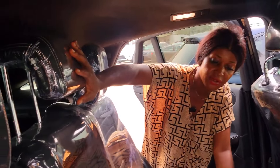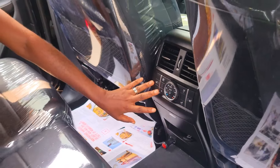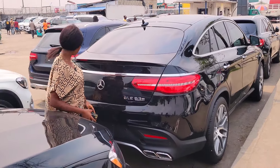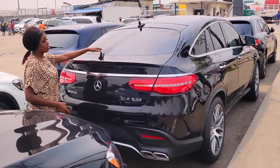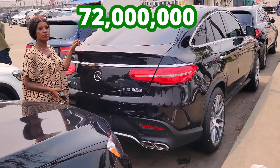This is the interior — three headrests for three passengers. You can see it's very neat with AC vent at the back and control buttons to adjust the seat to make it warm. GLE 63 Sport, AMG. Buy to board. The price is 72 million. Negotiable.